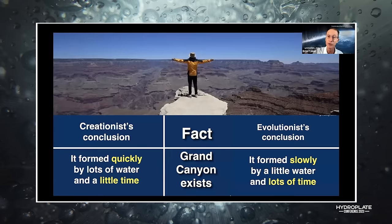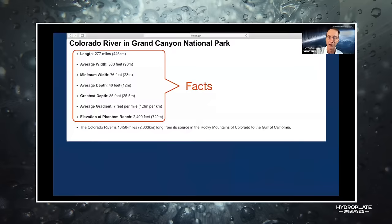What evolutionists do — and you see it in their textbooks — they erase the line between the facts and their conclusions. Whenever they say millions of years or billions of years, or even that the river carved the canyon, that's their conclusion. That's not verifiable. I will submit today that the river could not possibly have carved that canyon.